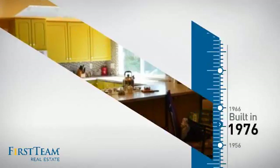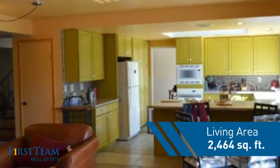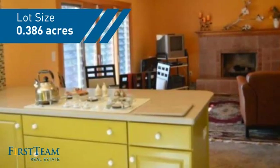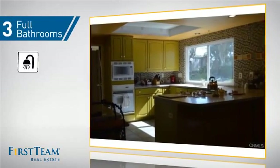This property was built in the late 70s and features over 2,400 square feet of space, giving you a spacious layout to play host or kick back and relax after a long day. Inside, you'll find four bedrooms, so everyone has a private space to come home to, as well as three full bathrooms.